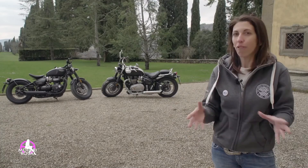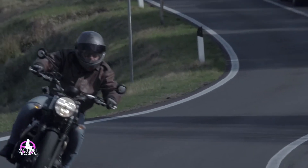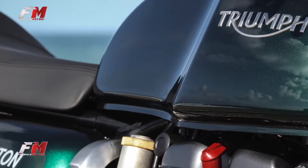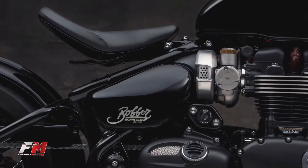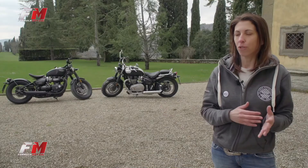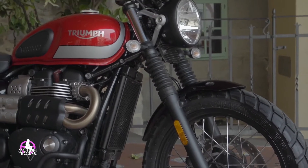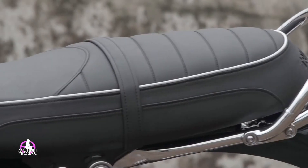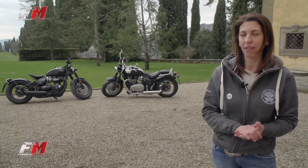Oggi qui nel Countryside avete provato tre motociclette della nostra gamma Bonneville: la Scrambler, la Thruxton e la Bobber Black. Sono tutte moto diverse per handling, per motore, per ciclistica, ma accomunate da un'unica grande anima: la volontà di omaggiare il nostro passato offrendo sempre un'esperienza di guida perfetta, misurata, eccellente per ogni tipologia di motociclista.